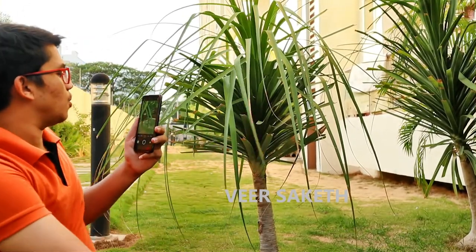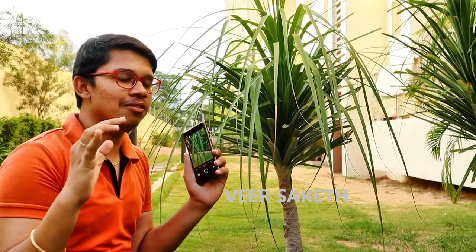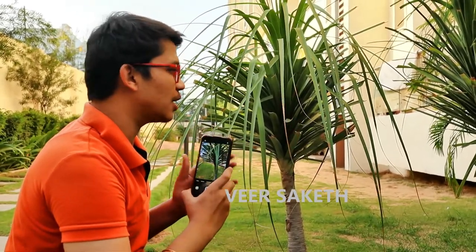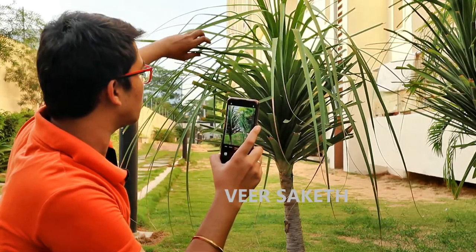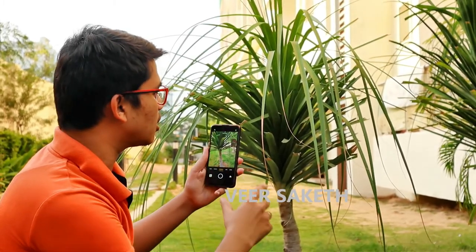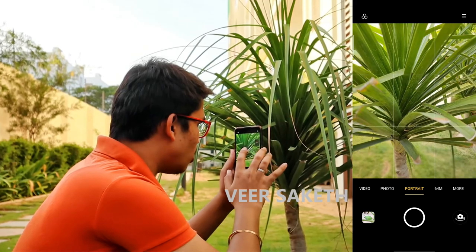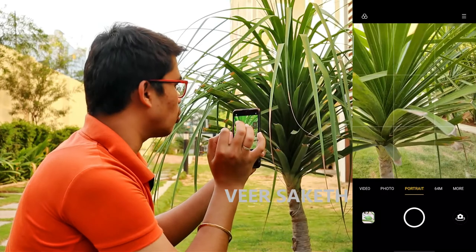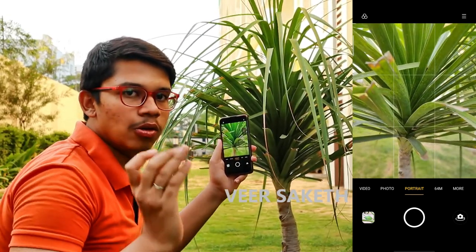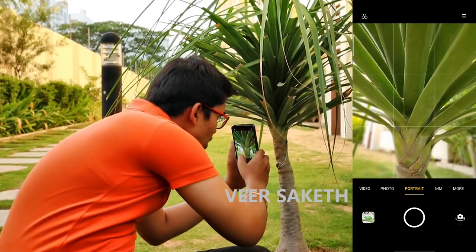Now we'll look at portrait mode. I thought of sitting down rather than standing so I can share more information. Our primary object will be this tree. If we focus on a leaf, it may not focus because the leaf is too thin. I'm using the grid again — please always use the grid if you want great photos from your mobile. It's available in settings. The portrait effect on the camera — if these branches were cut, the result would look even better.